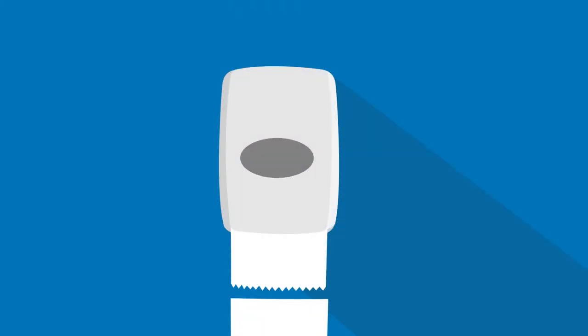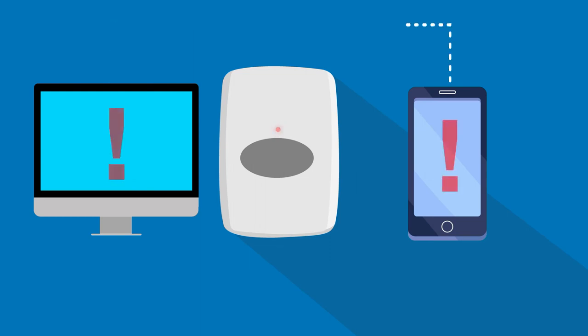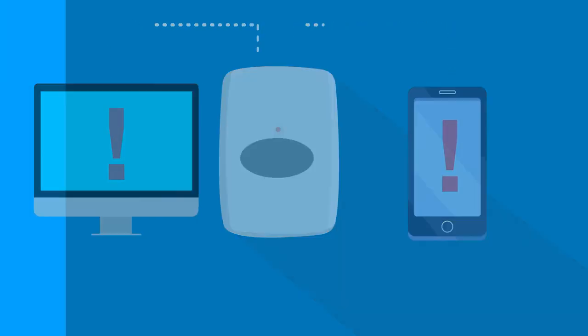The final feature I'll recommend is an IoT-enabled dispenser. IoT is the Internet of Things, which is a cloud-based system that connects your physical dispenser to an online program. This feature allows your cleaning staff to see the product levels of the dispensers in your facility without having to physically go check them. An IoT-enabled dispenser can also provide your staff with patterns that your restroom dispenser tends to follow, to help refine your cleaning schedule.